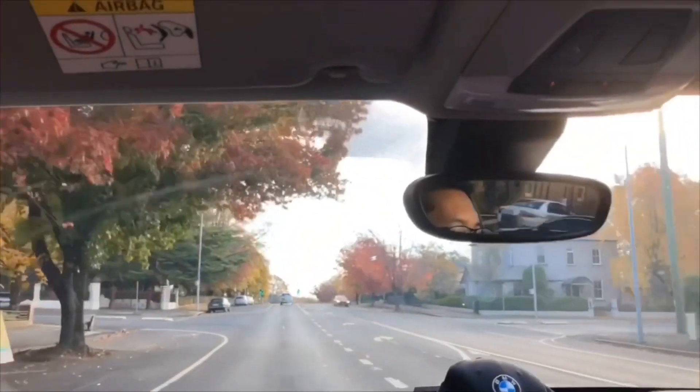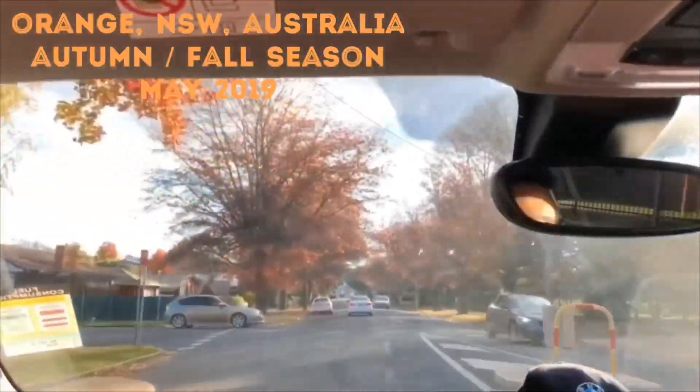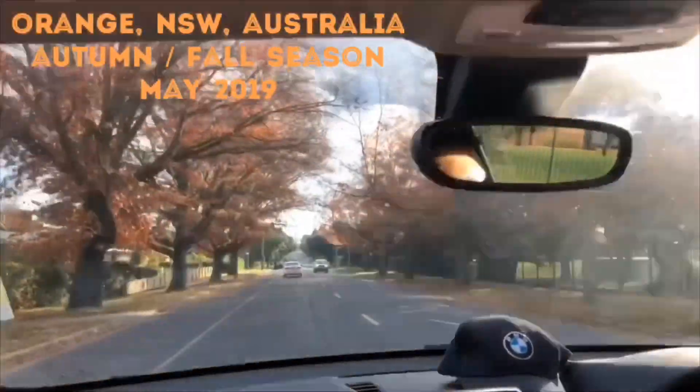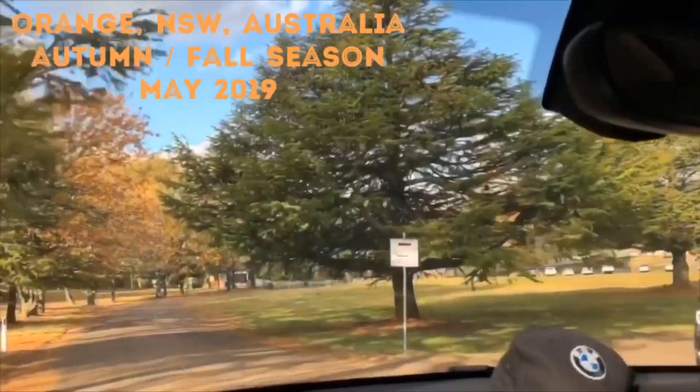We're here at Orange, the color city. It has a magnificent autumn scenery with large deciduous trees including oaks, elms, poplars, and maples. These trees paint the city with brilliant colors.